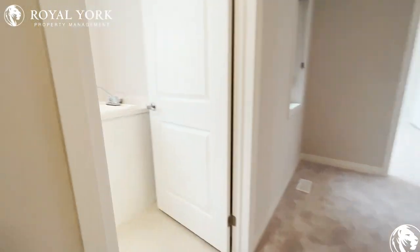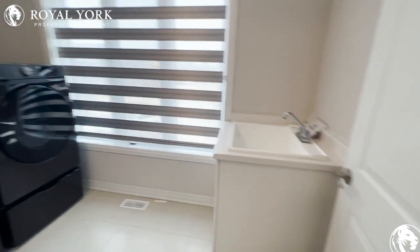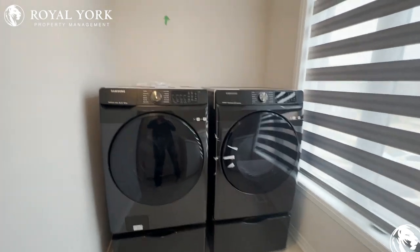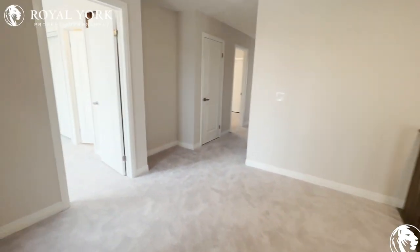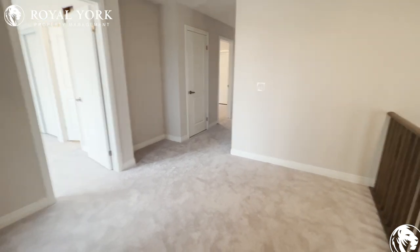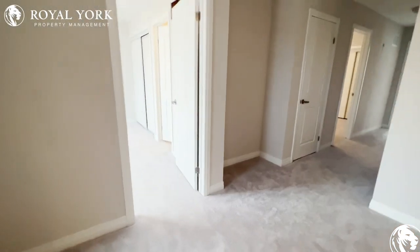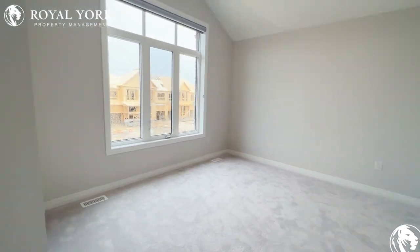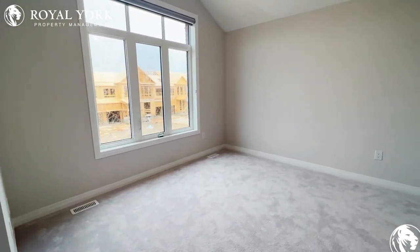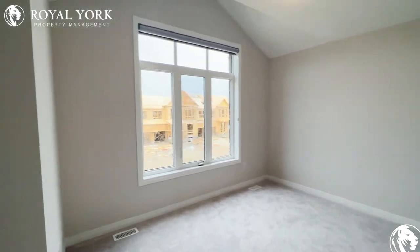Let's head upstairs. To our left is our laundry room with a nice sink and double-load washer and dryer. There's a nice landing area here, and our first bedroom is absolutely massive — big enough for a king-size bed.